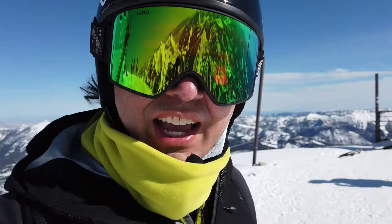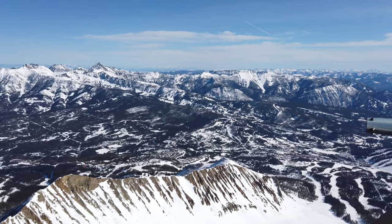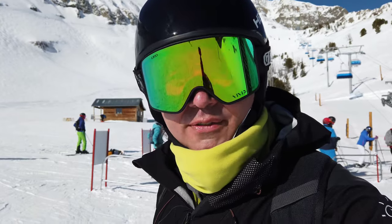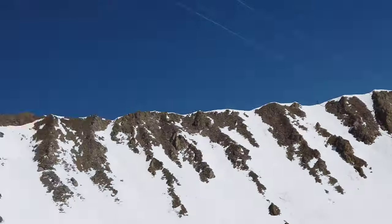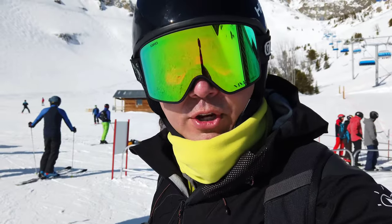Lone Peak is the highest scenic overlook in Montana. You can see three states: Montana, Wyoming, and Idaho. To get to Lone Peak you have to take three lifts — Swift Current, Powder Seeker, and then the Lone Peak Tram, which opened almost 25 years ago and expanded the expert territory of Big Sky by three times, making the overall territory 50% larger.